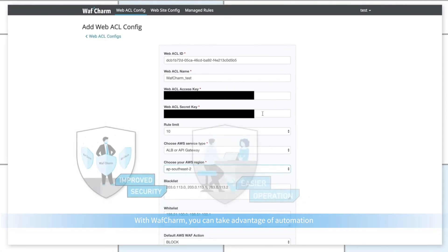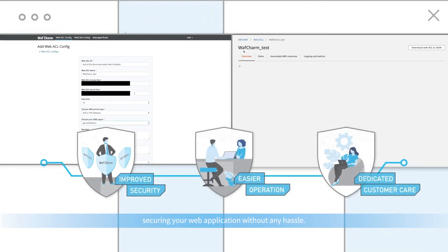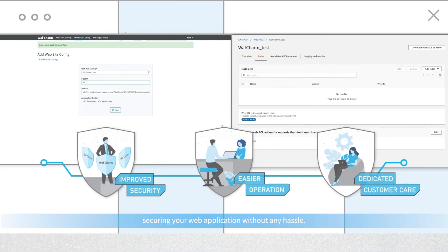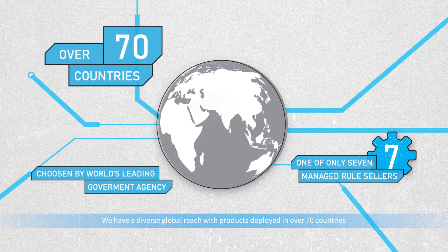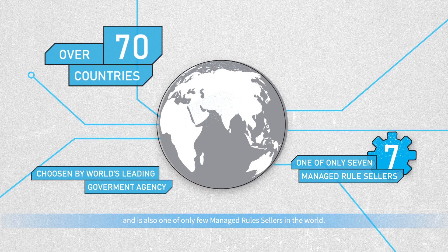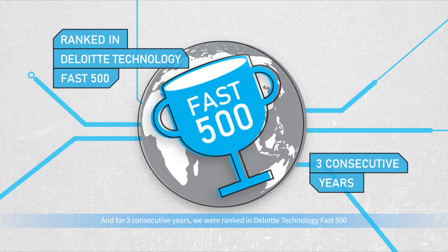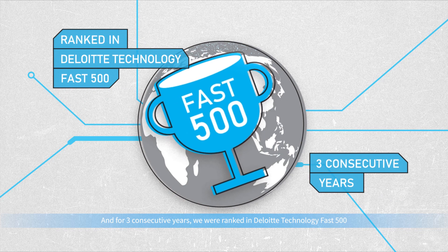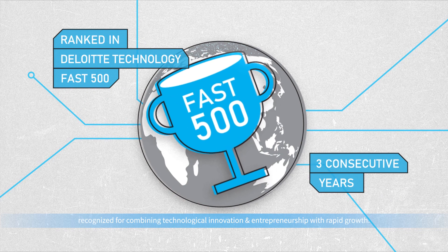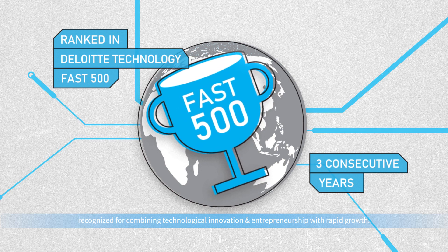With WAF Charm, you can take advantage of automation, securing your web application without any hassle. We have a diverse global reach, with products deployed in over 70 countries, and are also one of only few managed rule sellers in the world. And for three consecutive years, we were ranked in Deloitte Technology Fast 500, recognized for combining technological innovation and entrepreneurship with rapid growth.